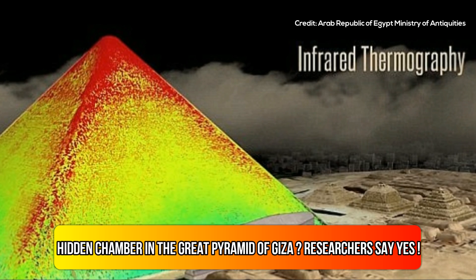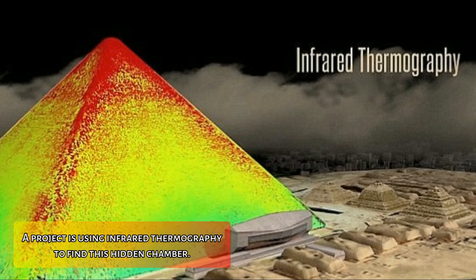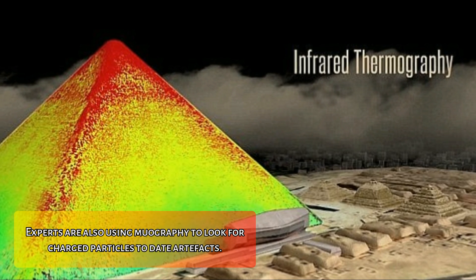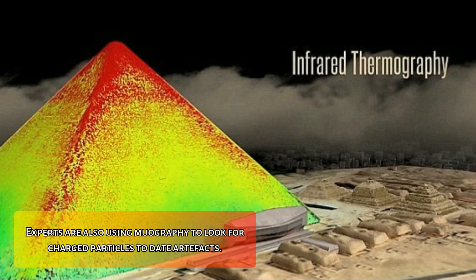Is there a hidden chamber in the Great Pyramid of Giza? Researchers say yes. A project is using infrared thermography to find this hidden chamber. Experts are also using muography to look for charged particles to date artifacts.